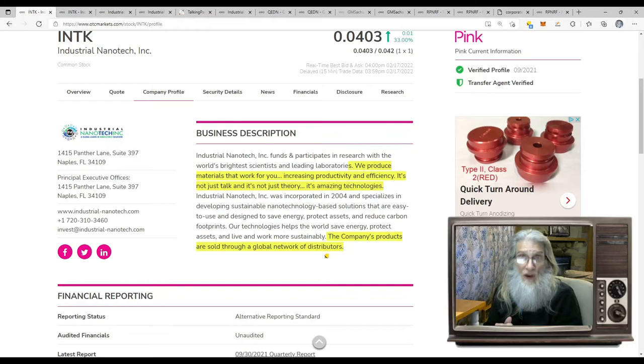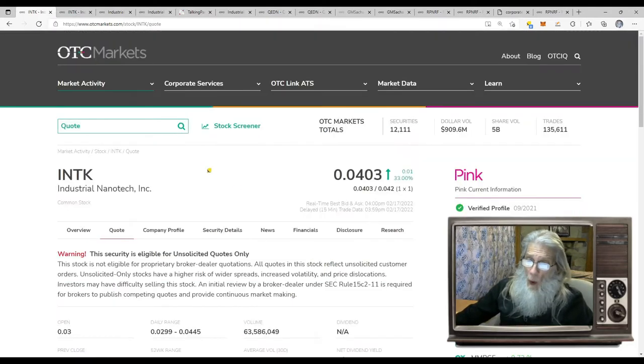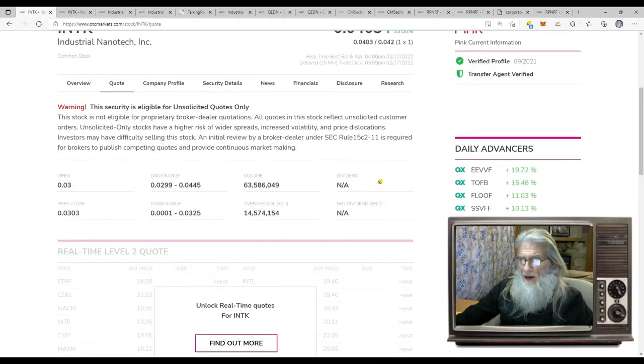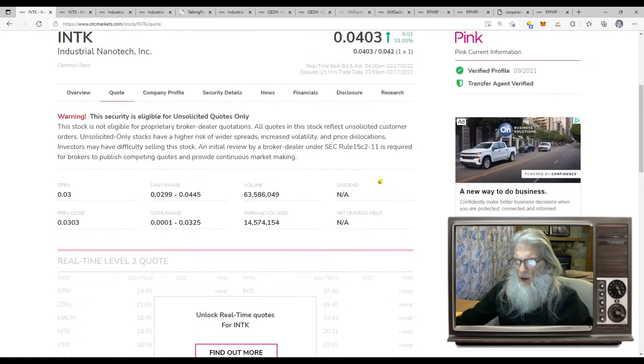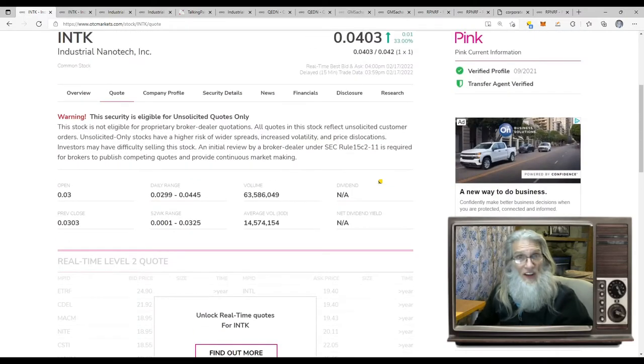We just had news here recently, and it got the stock churning and burning again. What was the relative volume today? Well, she normally does 14.5 million shares a day — not too bad. But today she did 63 million, so you're looking at roughly a 400% increase. Not bad. News means something.